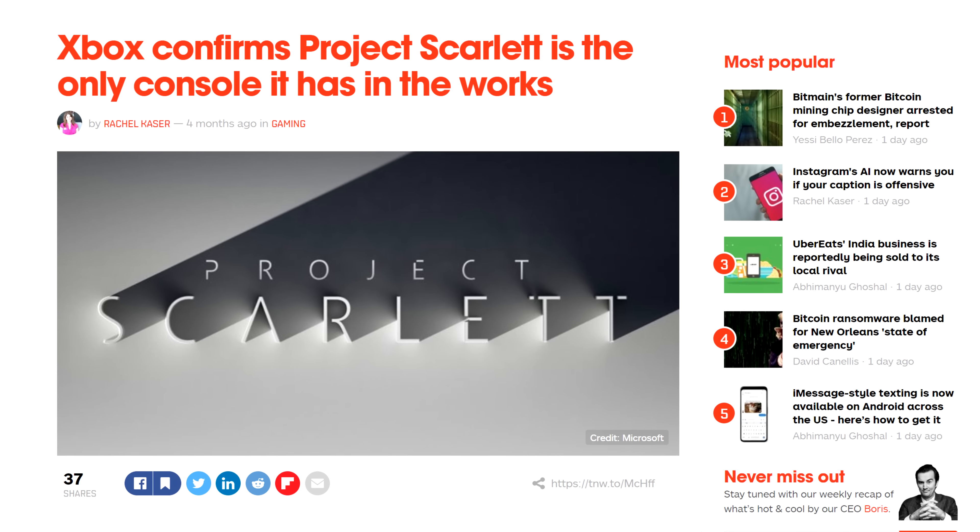Just like last gen, the generation was called Xbox One, and we had consoles by the name of Xbox One, Xbox One X, Xbox One S, Xbox One S Digital, etc. Also, that pretty much confirms that Microsoft is working on more than one Xbox console, something Phil Spencer said wouldn't happen in a GameSpot interview.